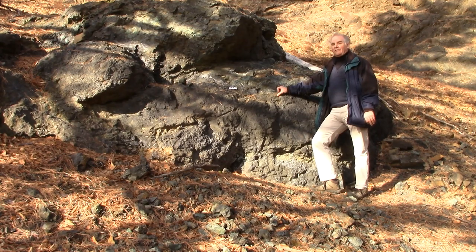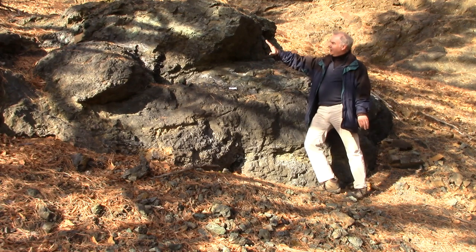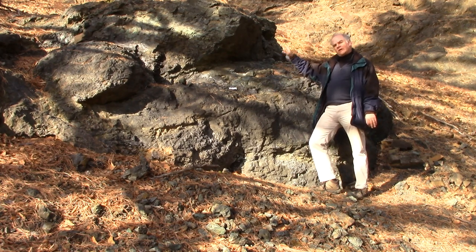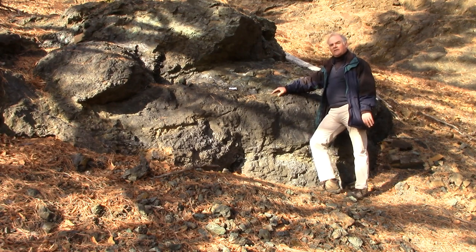We're standing in front of one of the few remaining outcrops of iron ore here in Cornwall, Pennsylvania. What you see before you is a large chunk of iron ore that appeared close to the top of the surface of the iron deposit, and it rests directly on the trap rock or the diabase, which is the igneous rock which intruded into this part of Pennsylvania. If you look closely, you can see sparkling crystals of magnetite, and you can also see other minerals present, which made these rocks very attractive to Peter Grubb when he first acquired this land and began mining back in 1737.